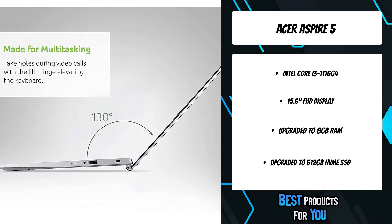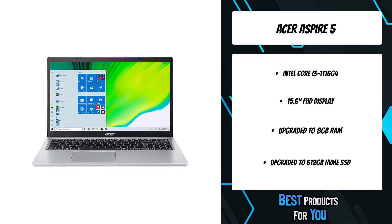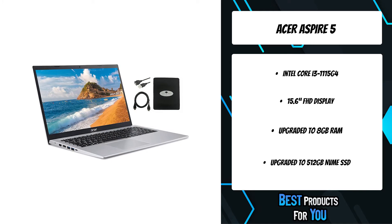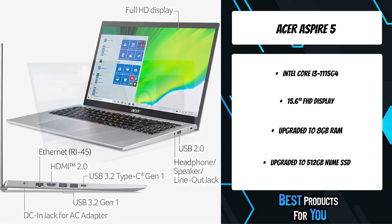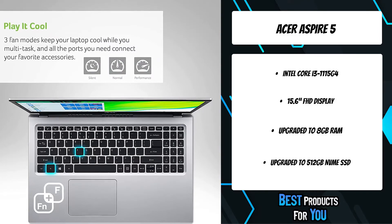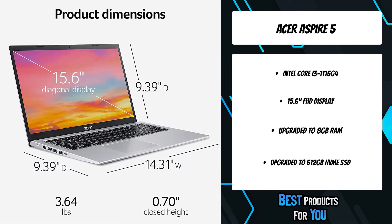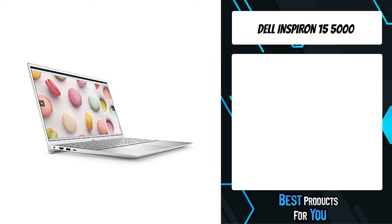You can turn this Acer Aspire 5 into a virtual meeting room with an HD webcam and dual built-in microphones using Acer PurifiedVoice technology to carry your conversation clearly. Whether video chatting, streaming entertainment, or working from home, you'll stay connected with dual-band Wi-Fi 6. An ergonomic lifted keyboard makes working on the Acer Aspire 5 more comfortable. The fourth product on the list is the Dell Inspiron 15 5000.